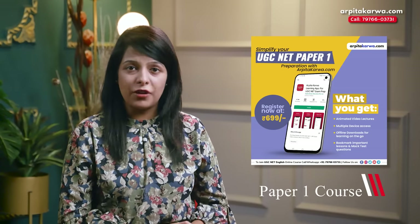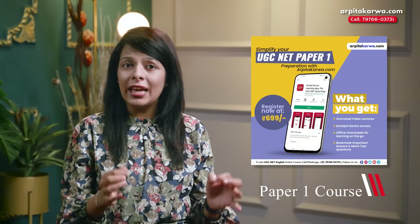If you haven't prepared for Paper One yet, you can also join UGC NET Paper One courses available on the website, which will help you get those extra marks in the exam.